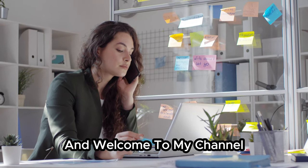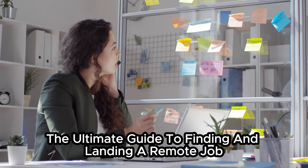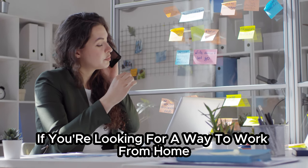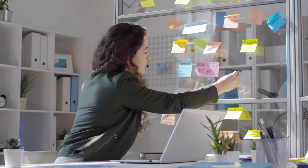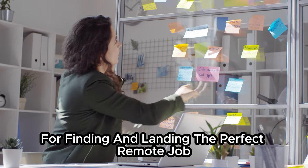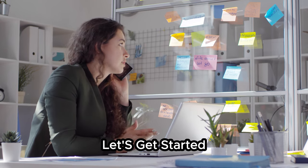Hey everyone, and welcome to my channel. Today, I'm going to be talking about the ultimate guide to finding and landing a remote job. If you're looking for a way to work from home, then this video is for you. I'll share all of my best tips and tricks for finding and landing the perfect remote job. So, without further ado, let's get started.